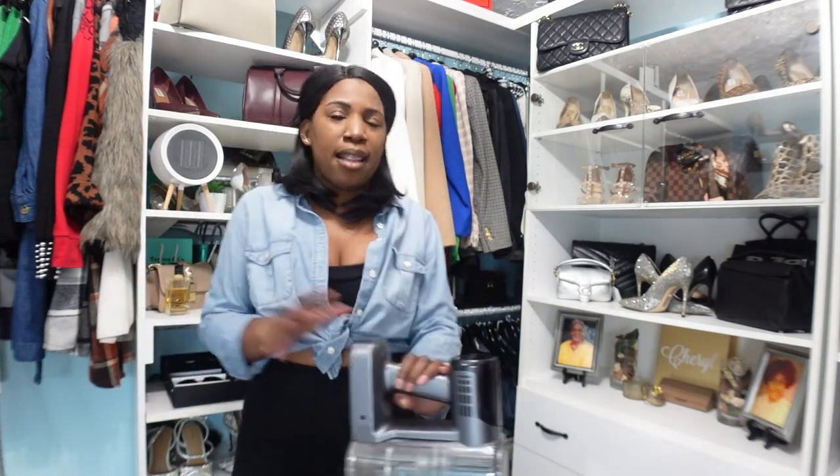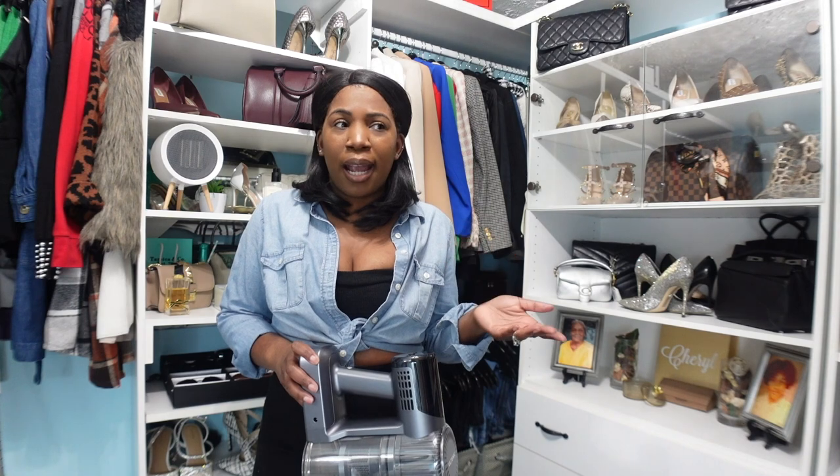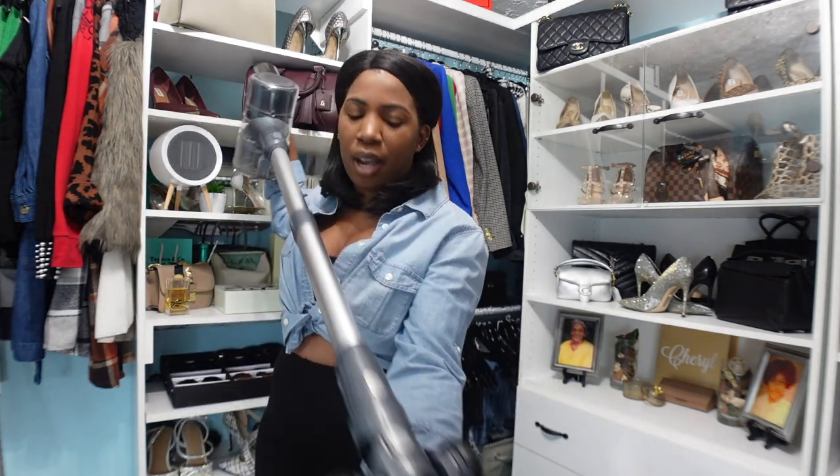It comes with a battery that needs to be charged — just plug it in and it doesn't take too long, maybe about 30 to 45 minutes. Then unplug her and she is good to go. Now if your house is a lot bigger than ours, you may have to charge her a couple of times while using her. She works very well on carpet and our hardwood floors, and it also has a light right here, which is really good when going into dark places.